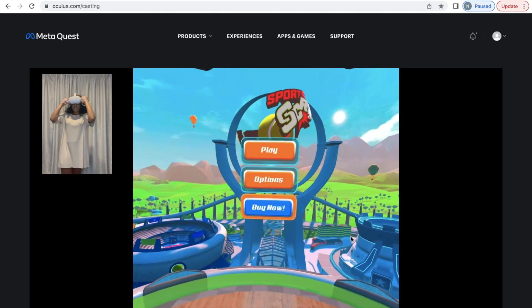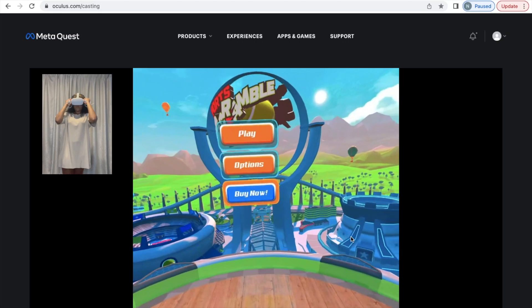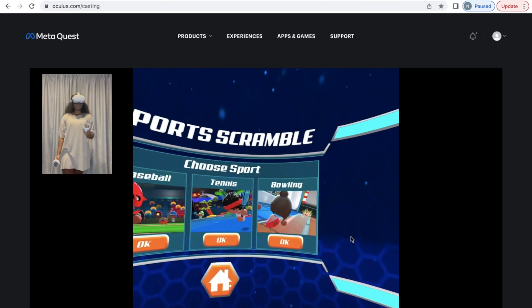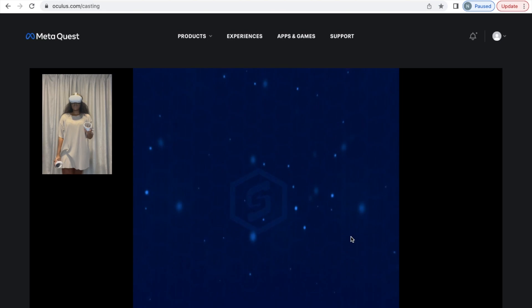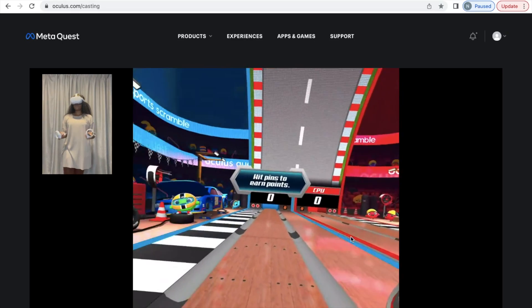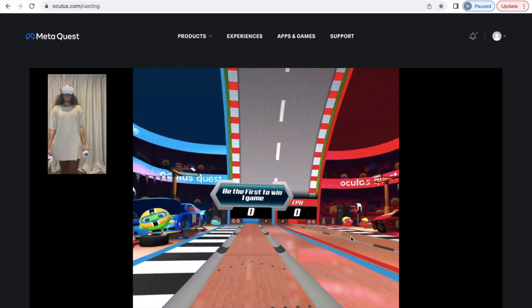Let me check if I'm still centered — yep, still looking good. Now let's go into the game to see how we can utilize the grab and selecting options. I'm going to do bowling because bowling will give a nice example of how to grab items — it really helps teach you how to grab things.